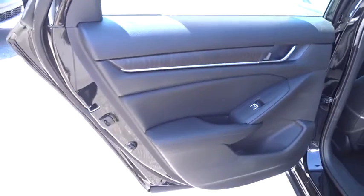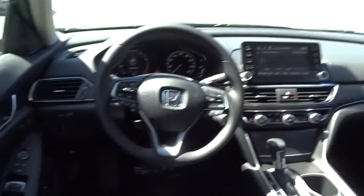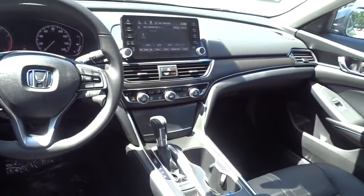Leather-wrapped steering wheel, power steering, adjustable steering wheel, four-wheel disc brakes, keyless start, cruise control, auto-dimming rear-view mirror, aluminum wheels, floor mats.